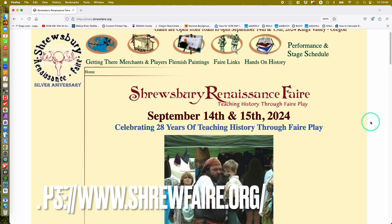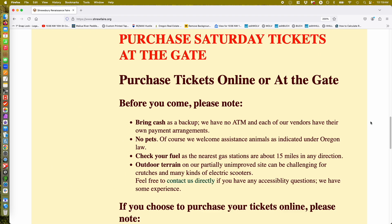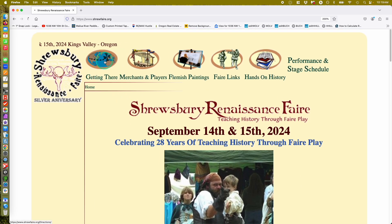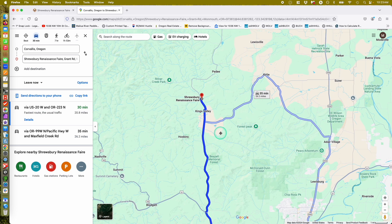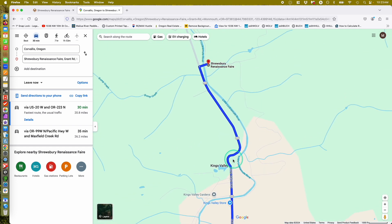Definitely check out shrewfair.org. This event happens every year in mid-September. It takes place about a half hour away from downtown Corvallis, in the Kings Valley area. You go north out of Kings Valley in Philomath, and once you get past those S-curves, you'll see event signage pointing off to the right.